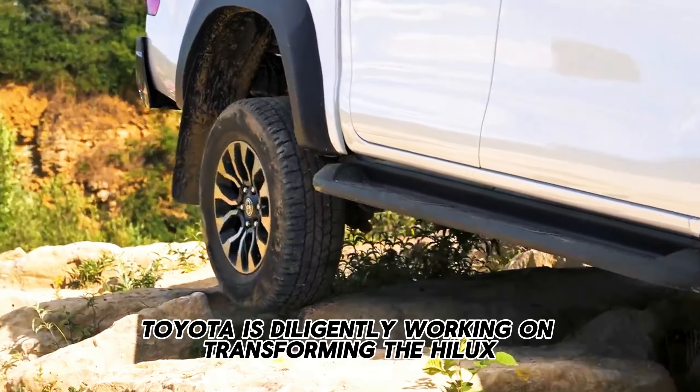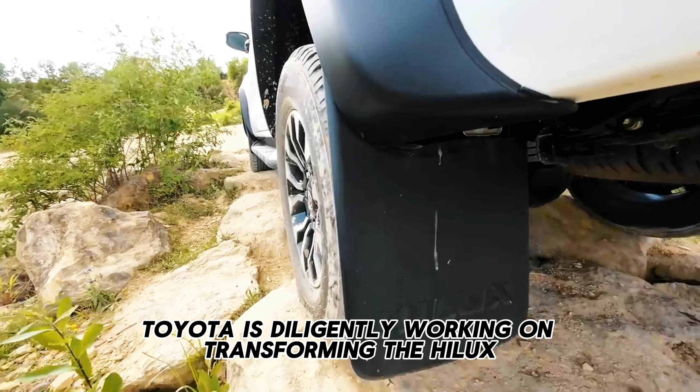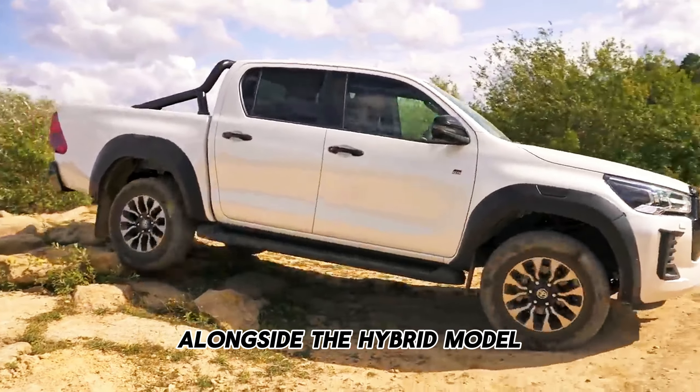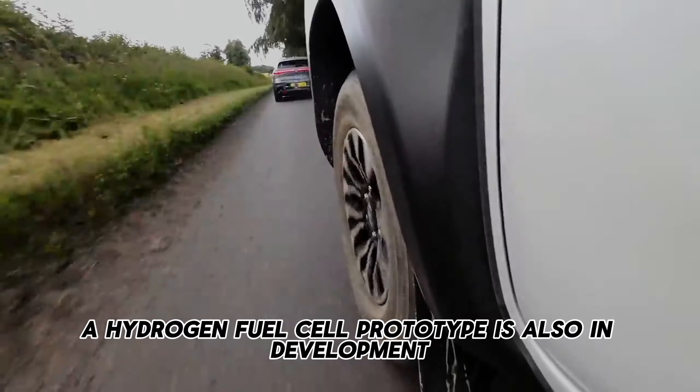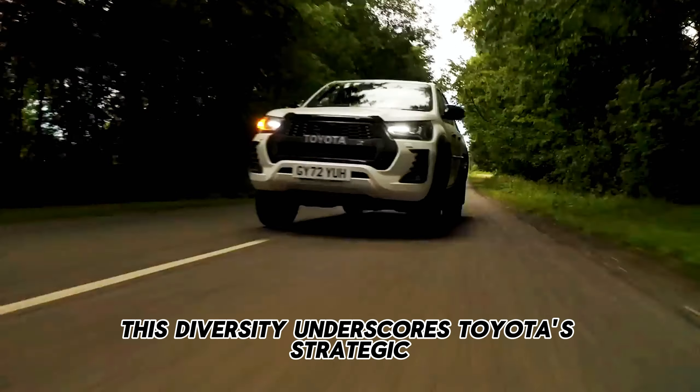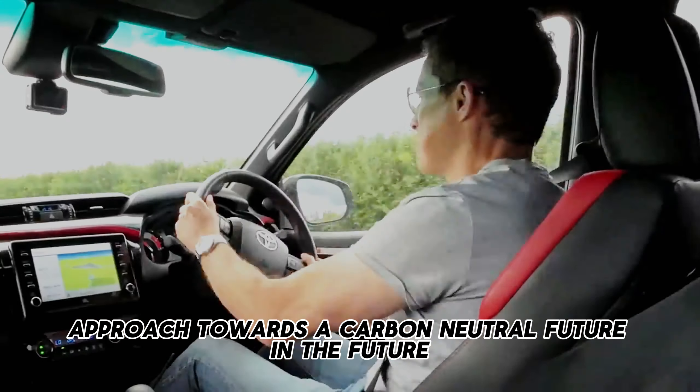Toyota is diligently working on transforming the Hilux series into a fully electric pickup. Alongside the hybrid model, a hydrogen fuel cell prototype is also in development. This diversity underscores Toyota's strategic approach towards a carbon-neutral future.